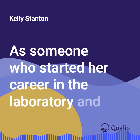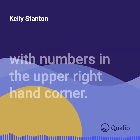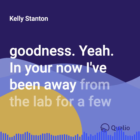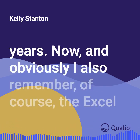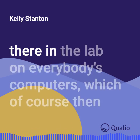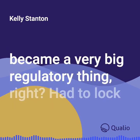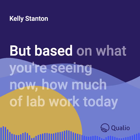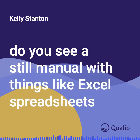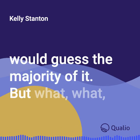As someone who started her career in the laboratory and remembers when data sheets were carbon copy printed with numbers in the upper right-hand corner — and of course the Excel transformation, where this powerful tool was right there on everybody's computers, which then became a very big regulatory thing requiring locked spreadsheets — based on what you're seeing now, how much of lab work today is still manual with things like Excel spreadsheets and manual handling? I would guess the majority of it, but what say you?